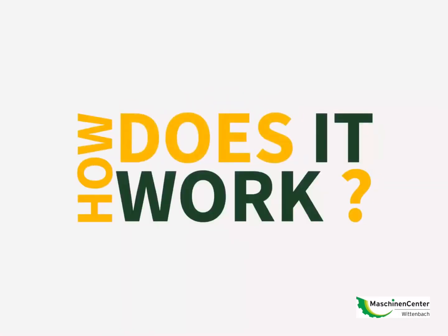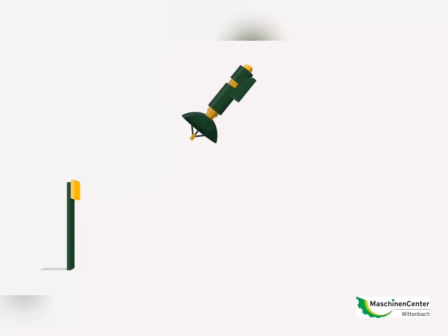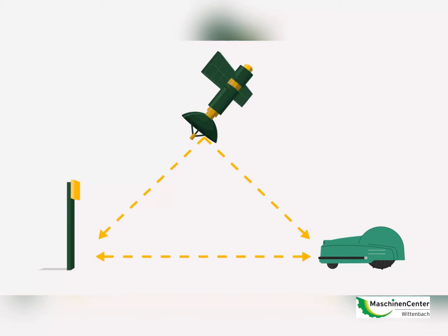How does it work? Real-time kinematic is a technique used to increase the accuracy of GPS signals by using a fixed base station, which wirelessly sends out corrections to a moving receiver installed in our robot.